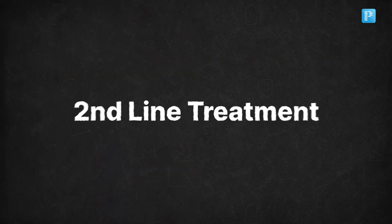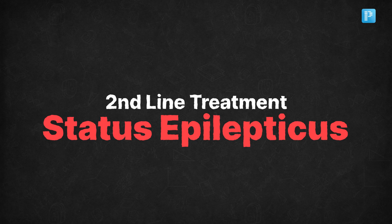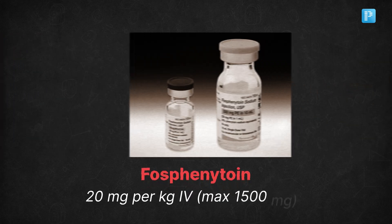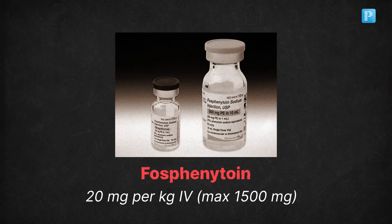If the seizures don't stop, you need to move to second-line agents. Here you can go for phenytoin at 20 mg/kg IV up to a maximum of 1500 mg, or fosphenytoin at 20 mg/kg IV also at a maximum of 1500 mg.